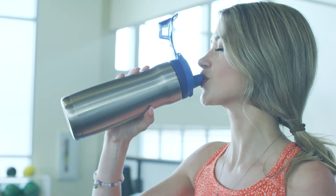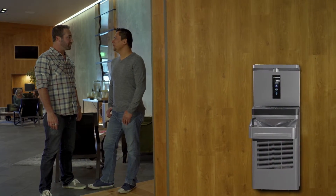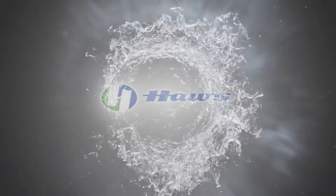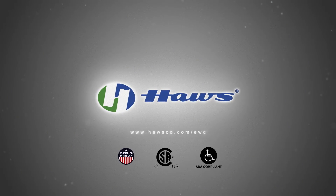There is a new standard for water coolers, and it's only from Hawes. Contact your local Hawes representative or visit www.hawsco.com.